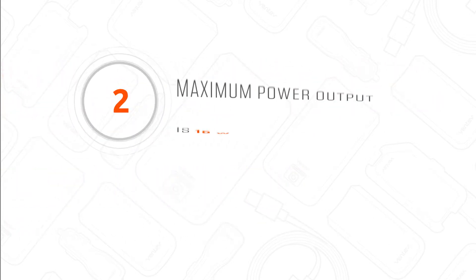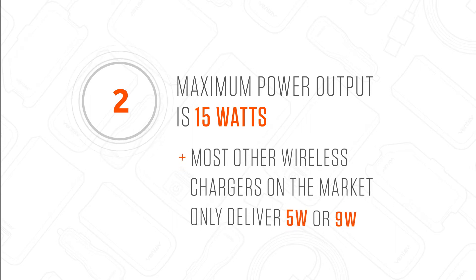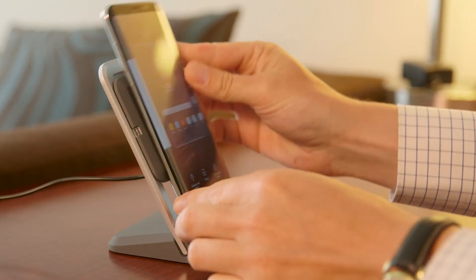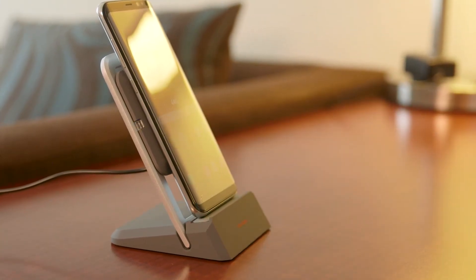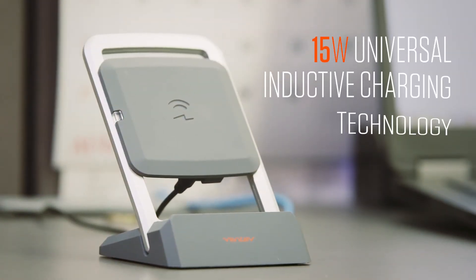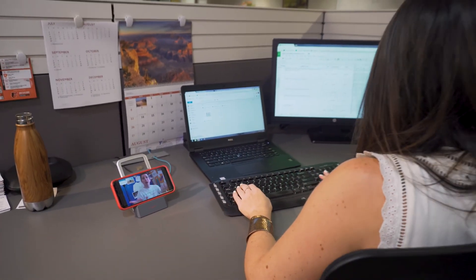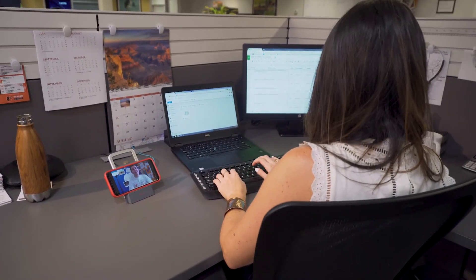Second, our maximum power output is 15 watts. Most other wireless chargers on the market only deliver five or nine watts. The 15-watt advantage means it contains enough power to charge your device to 60% in just 30 minutes. In addition, 15 watts output is capable of not only quickly charging your device, but also doing it while simultaneously running those power-hungry apps.